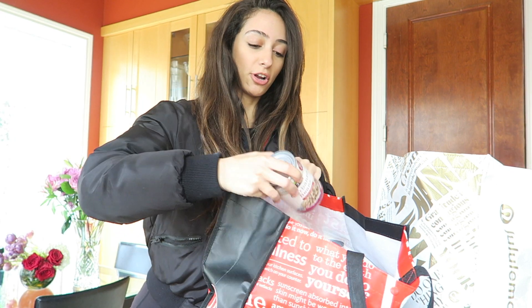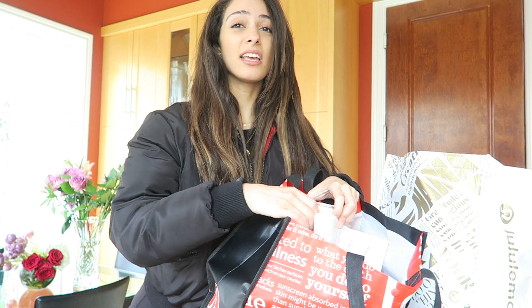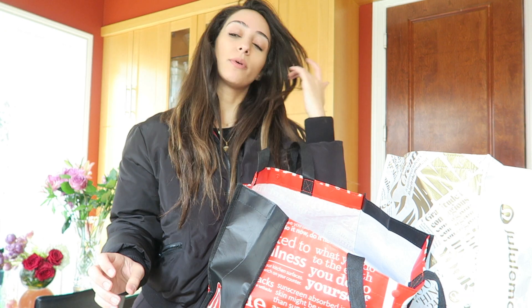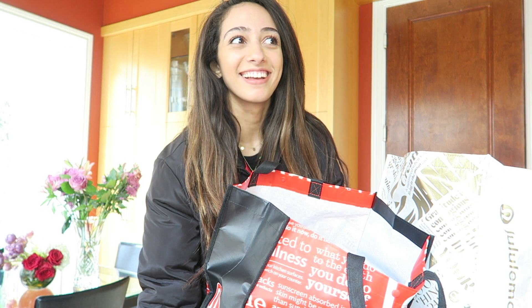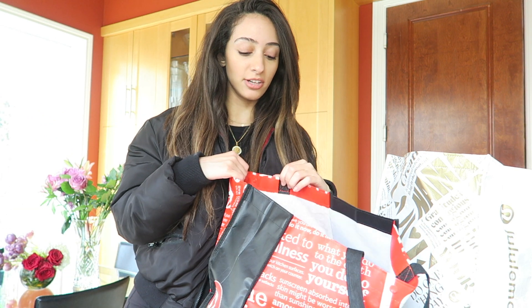I also got some no-salt garbanzo beans — I got a bunch of those, two cans. Garbanzo beans and black beans are a big staple when grocery shopping. I know when you go vegan for the first time and you go to the grocery store, you're just like, what do I get? Where do you even begin? So I think this is a good starting place, and it's also within budget.